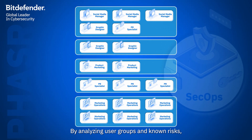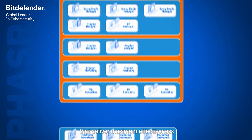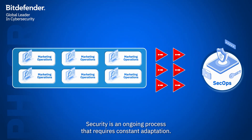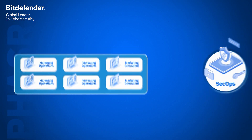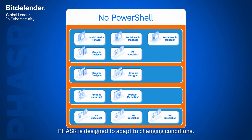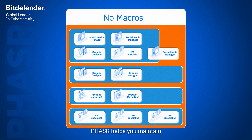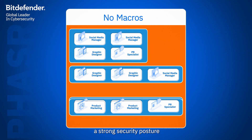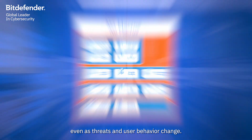By analyzing user groups and known risks, Phaser recommends policies that deliver maximum effectiveness with minimal disruption. Security is an ongoing process that requires constant adaptation. Phaser is designed to adapt to changing conditions, dynamically adjusting its recommendations to help you maintain a strong security posture for the majority of your organization, even as threats and user behavior change.